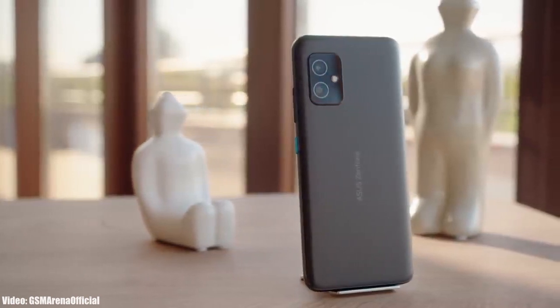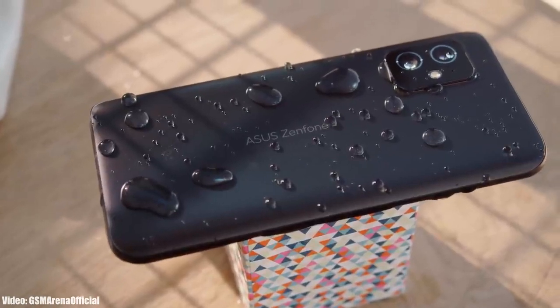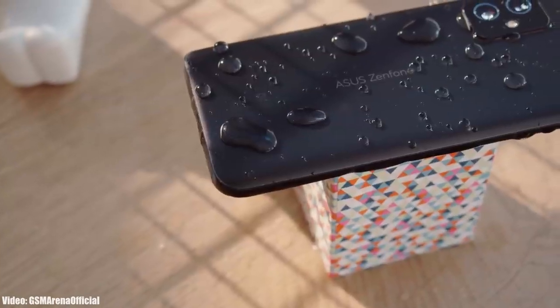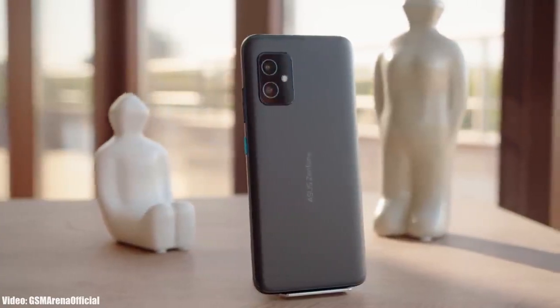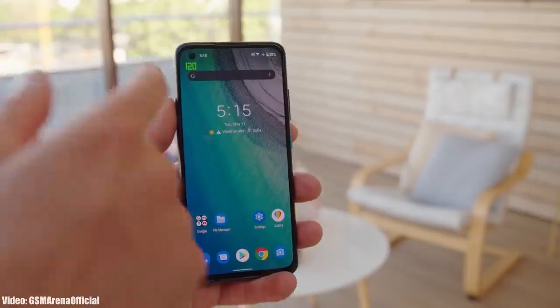Asus has released the official Android 12 update for the Zenfone 8 series, which includes the Zenfone 8 and the Zenfone 8 Flip. This update is rolling out in its hometown, Taiwan, so if you don't live there, you don't need to worry because you'll get the update within a few days.